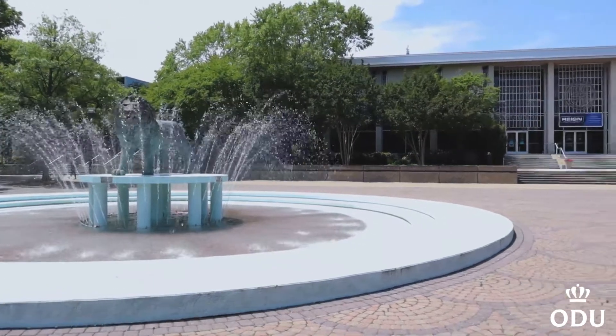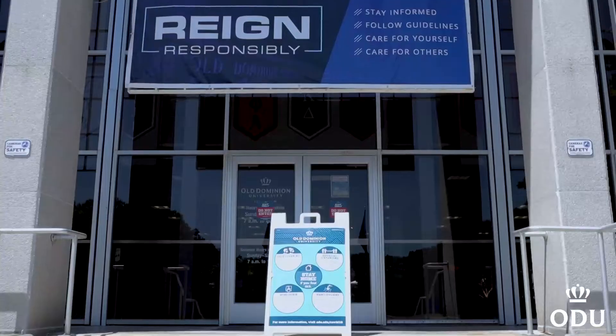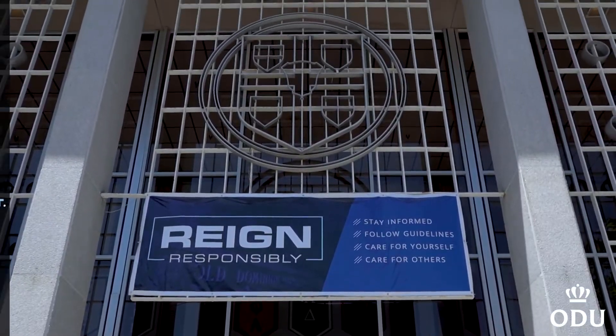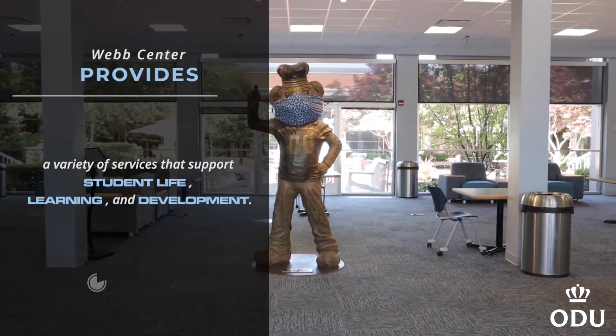The University Web Center serves as a friendly and attractive environment for campus constituents to gather and build community. Web Center provides a variety of services that support student life, learning, and development.